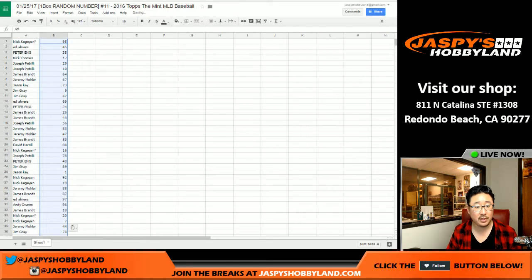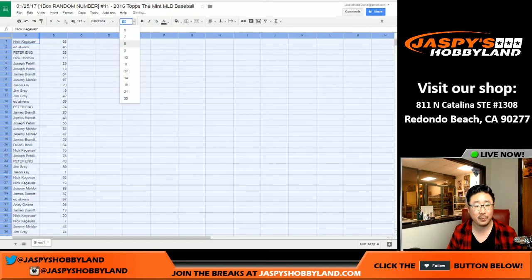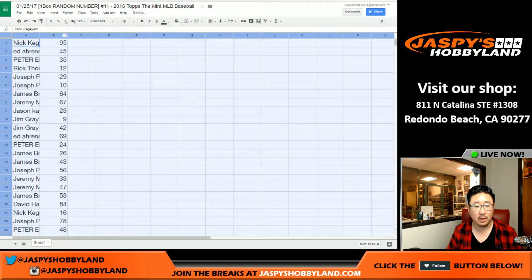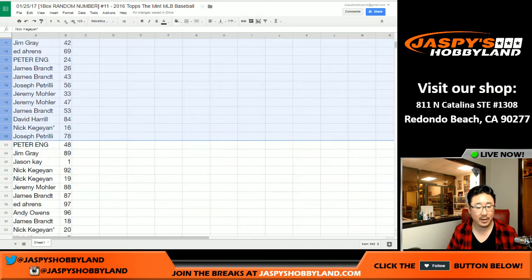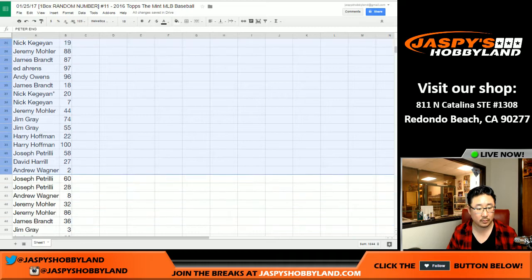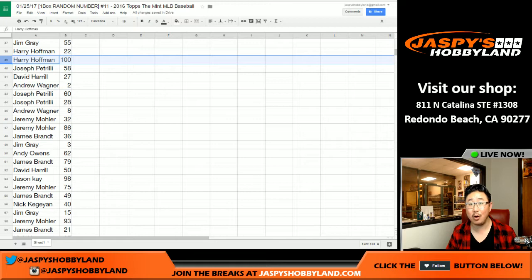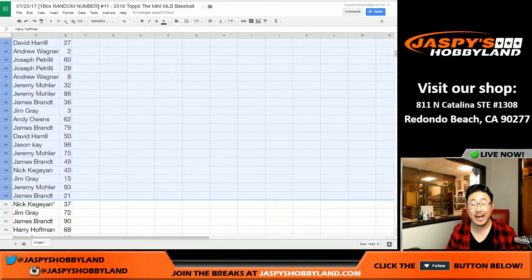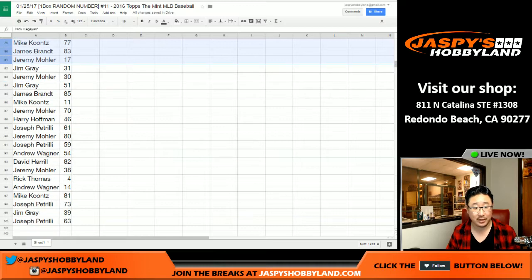I'll show you the originally randomized list first, then the list sorted by number, and then sorted by your names. Spot 100, which is Harry Hoffman, gets any and all redemptions out of this one box break, and any card numbered over 100. Any non-numbered cards, everybody gets a shot at it — there'll be another randomizer for that.